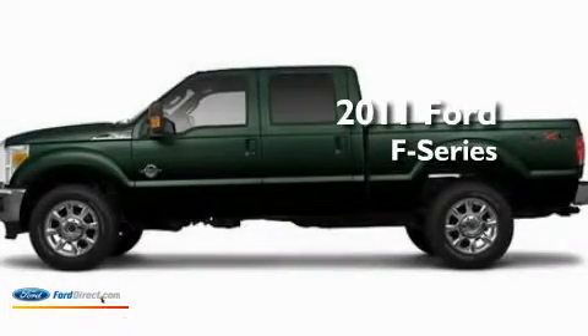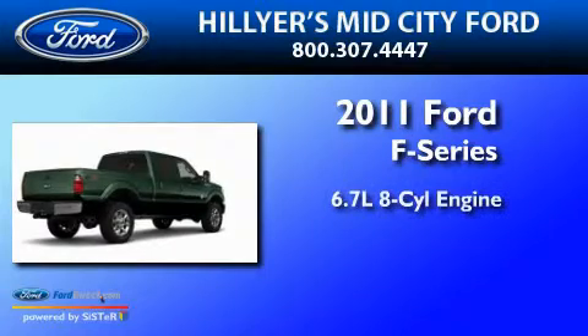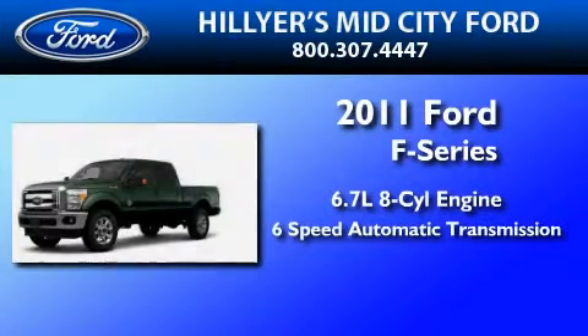This is a brand-new 2011 Ford F-350. It has a 6.7-liter 8-cylinder engine and a 6-speed automatic transmission.